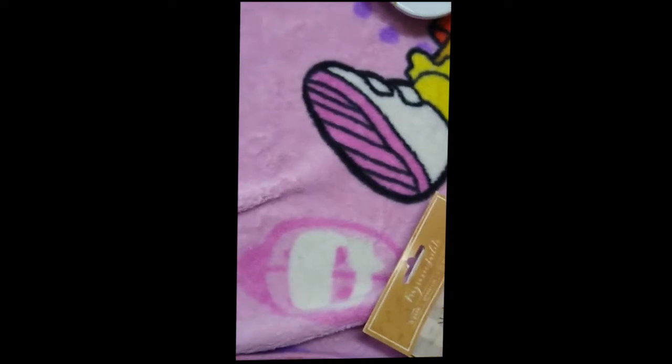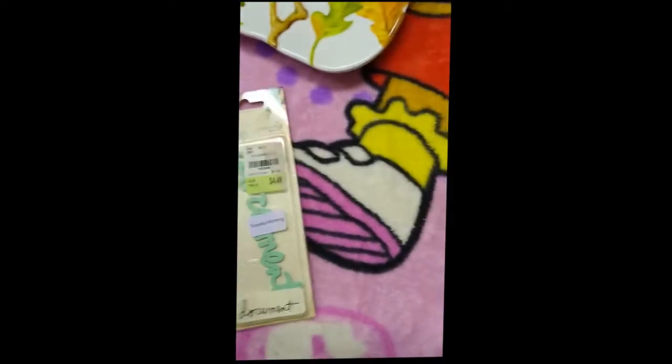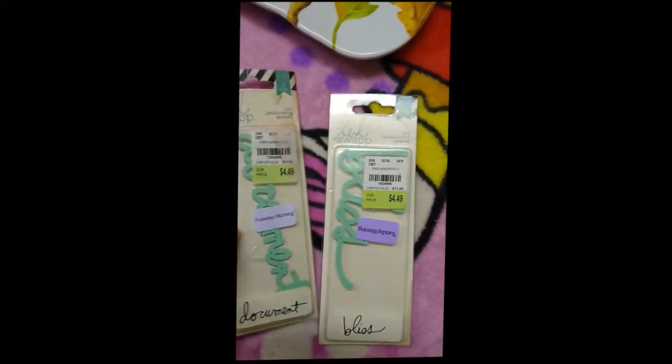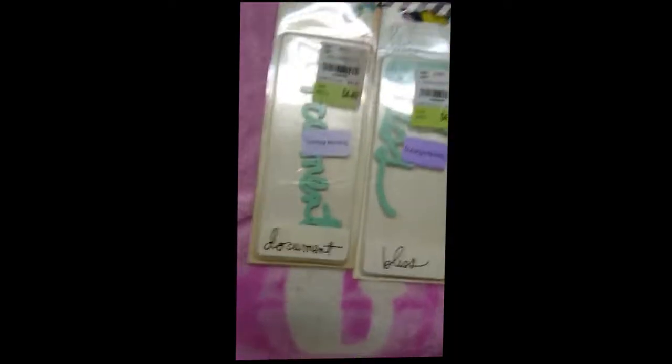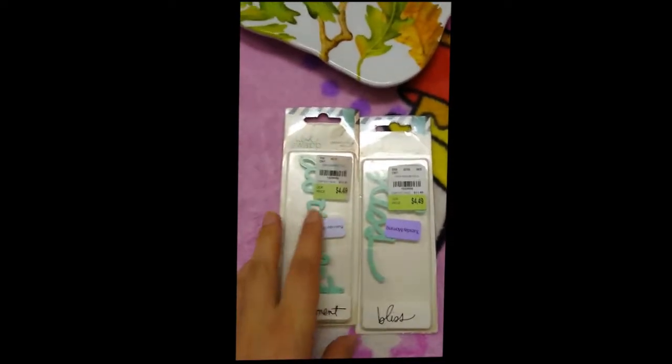I'll tell you the prices of all the craft stuff, which is what we're coming to next. We have two of these die cutting dies — I have no idea how they work. They're a little banged up, but one of them says 'document' and the other one says 'bliss.' I'm gonna try and figure out how to use these and I'll update you guys. They're each $4.50.